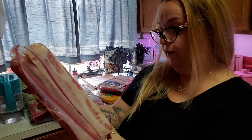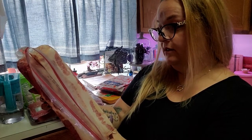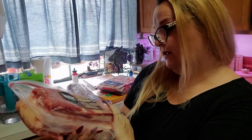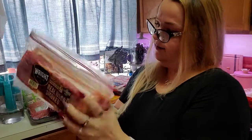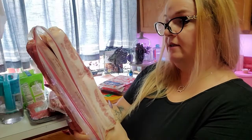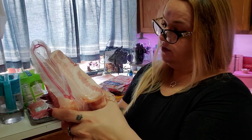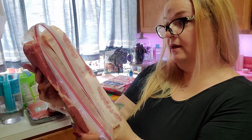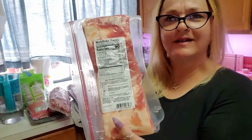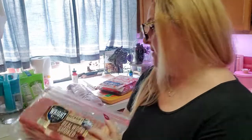I'm just looking for the ingredients but I don't see them listed. It does have zero carbohydrates and zero added sugars. It's distributed by Tyson. I literally don't see any ingredients, so I'm going to take that to mean that it's just bacon.